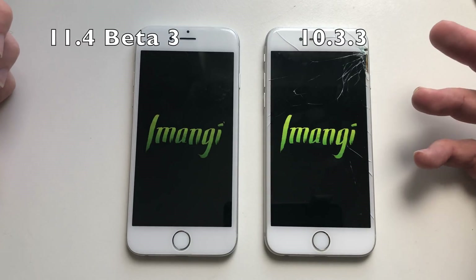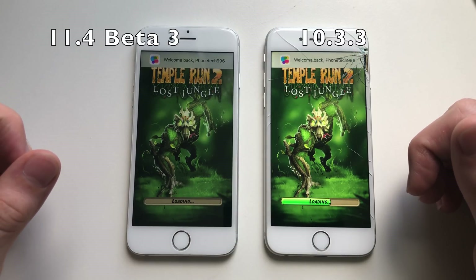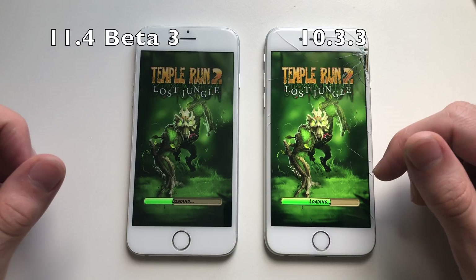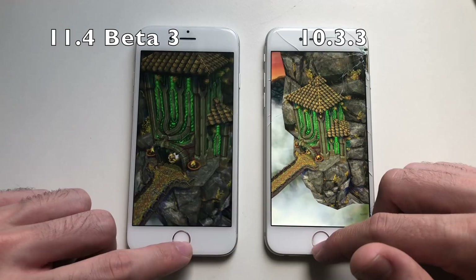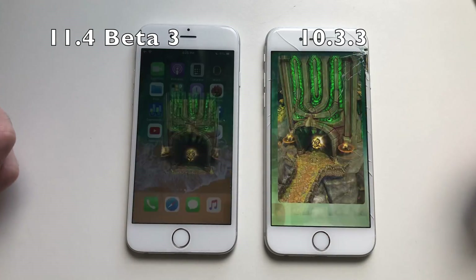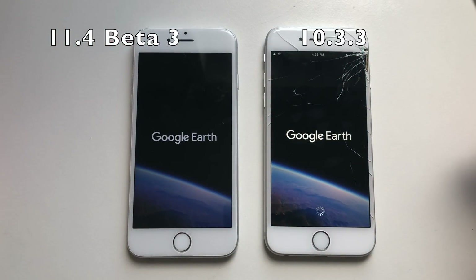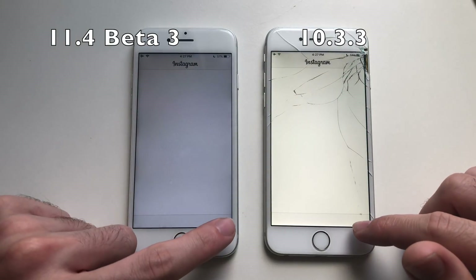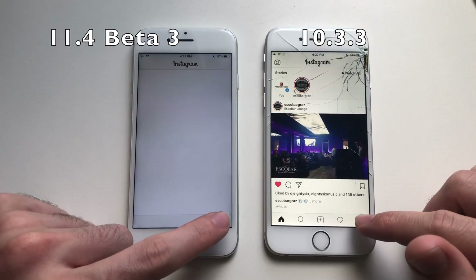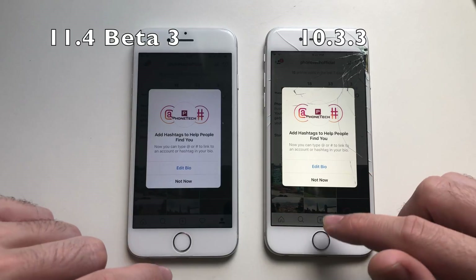Temple Run 2 — at the end iOS 11 was actually slightly faster there. Going for Google Earth — not bad at all on iOS 11. Going for Instagram and loading the page — definitely faster on iOS 10.